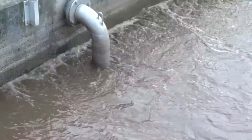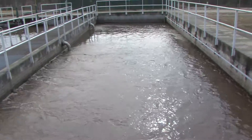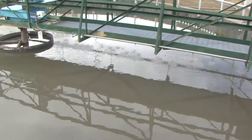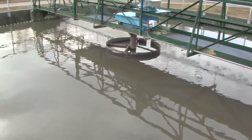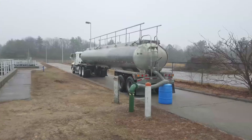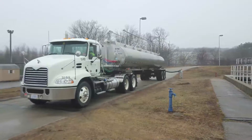The solids process treats the solids collected from the primary settling basins and secondary clarifiers. The solids that settle out of both of these processes are called sludge and are collected in sludge holding tanks. The sludge is pumped to the gravity thickener. In this tank, the heavier solids separate from some of the water and sink to the bottom, thereby thickening the sludge. The thickened sludge is removed in a truck and hauled off-site. Solids removed from the liquid process are also hauled off-site.